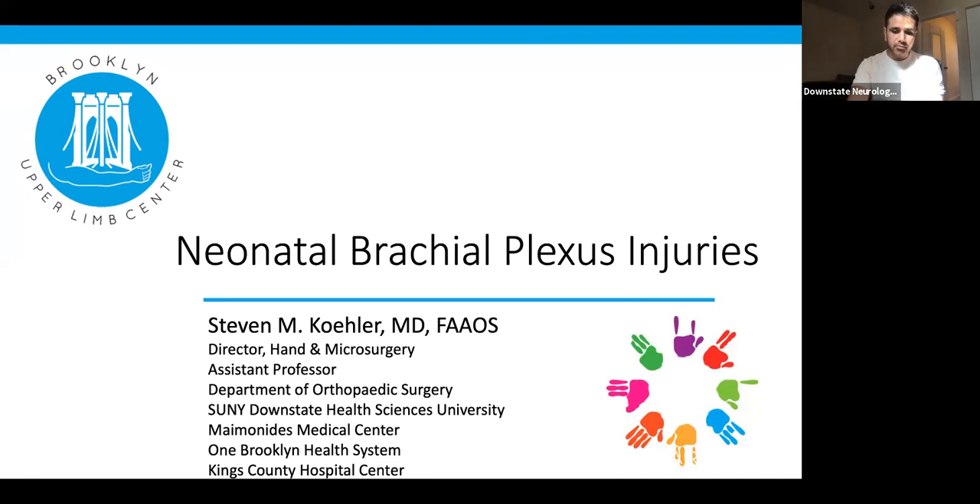Good morning, everyone. My name is Devraj, one of the chief residents of Child Neurology. Me and my co-chief resident Niratulai Uke welcome everyone from Downstate Medical Center, also from King's County, Maimonides, Rutgers, Elijah, and also from Cornell University.